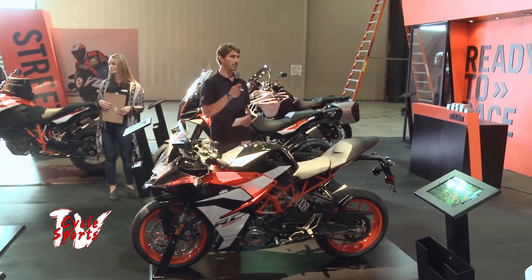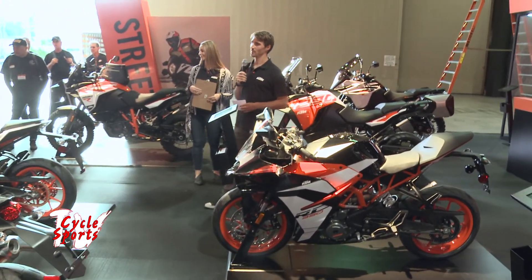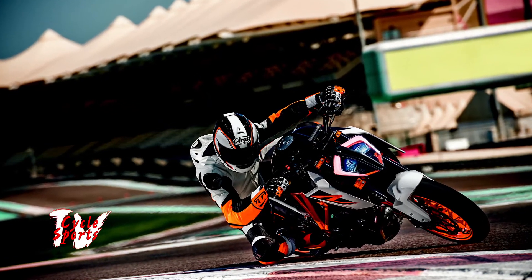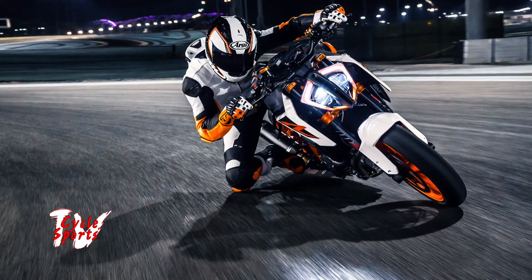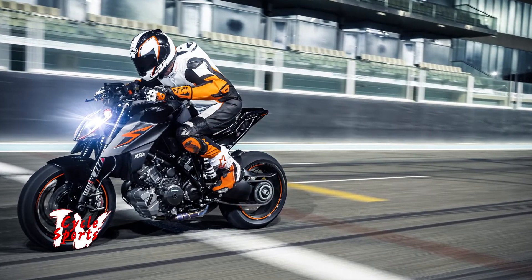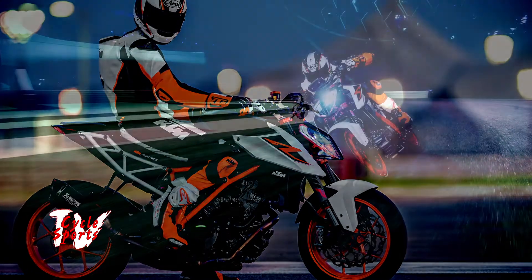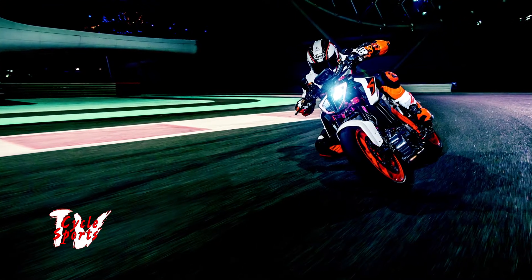Now we're going to move on to a bike that is special to me and my personal favorite — a bike that got me my first world record and holds the course record on Pikes Peak International Hill Climb: the 1290 Super Duke R. Pikes Peak is a race that's all pavement now, has been for the past six years — 156 turns, 13 miles, topping out at a summit of over 14,000 feet. I was able to win that race in my first attempt with this bike, making it probably the most intense nine minutes and 49 seconds I've ever spent on a motorcycle.